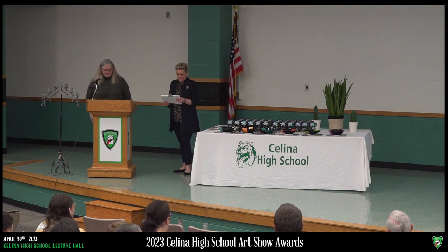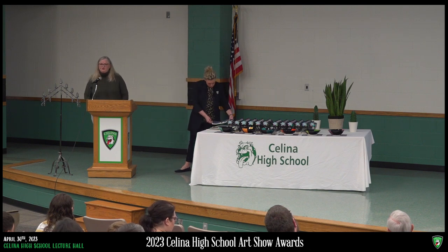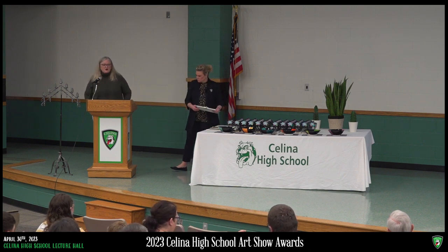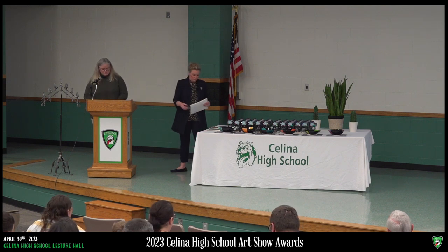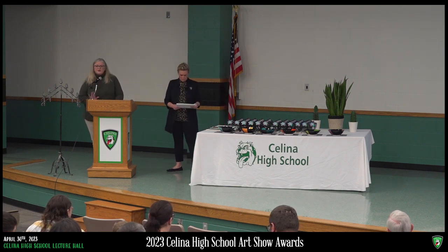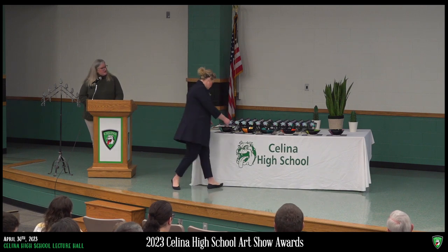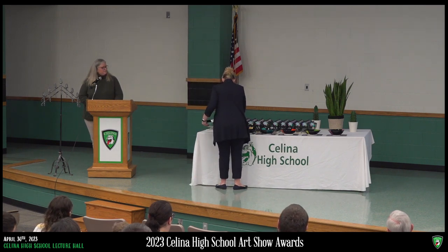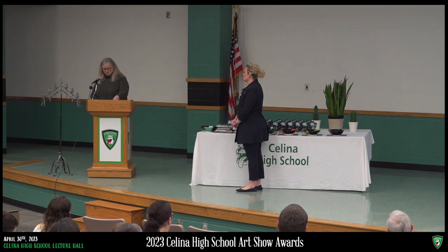Earning a ribbon in this exhibit is an incredibly tough thing to do, but we have a handful of awards chosen by individuals. The first was chosen by Mercer Savings representative Tim Bigham, who selected his pick on Wednesday morning. The artwork he chose was Madison Whitaker's.